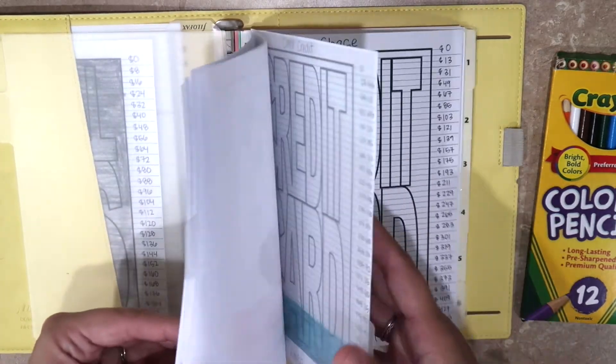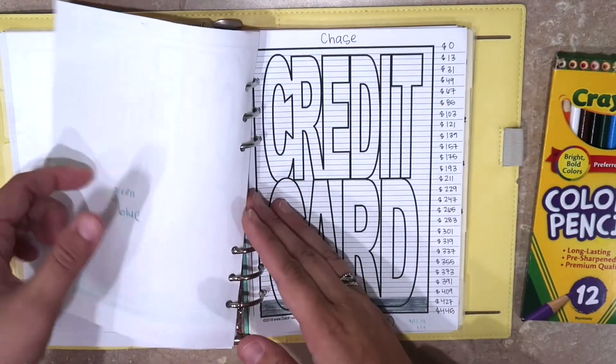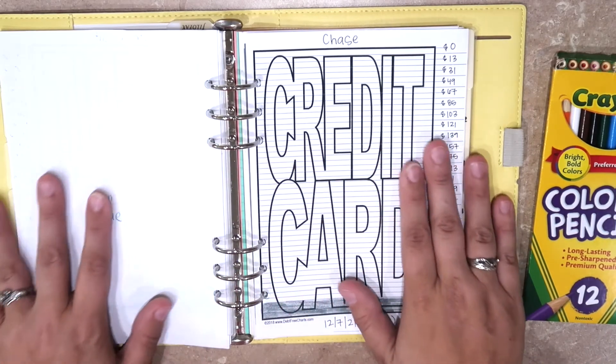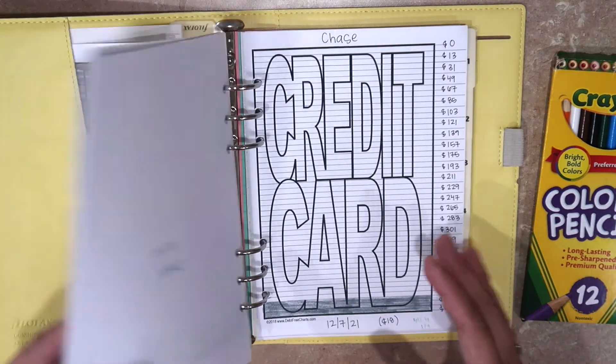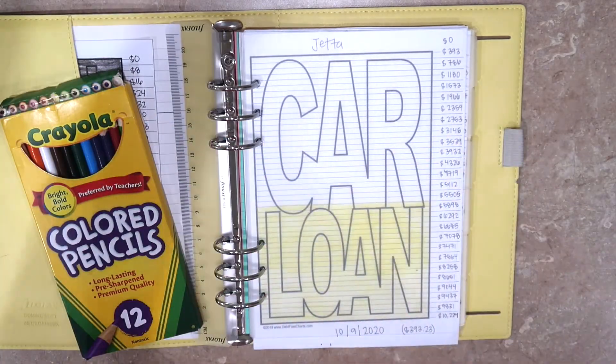So this one's kind of empty. This is a short video, but hopefully the next one I'll be able to update a little bit more. Yeah, I don't know guys — there you go!